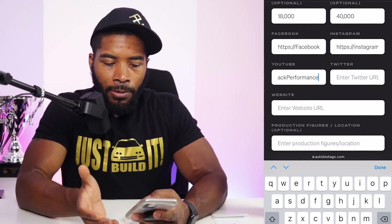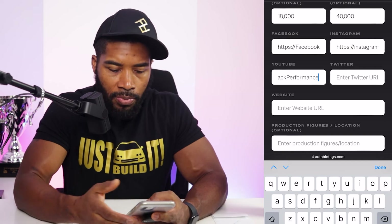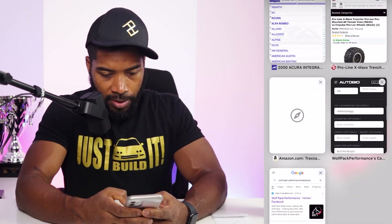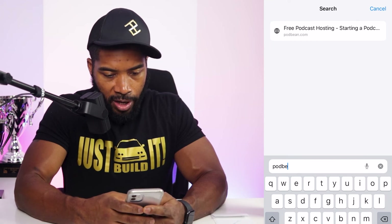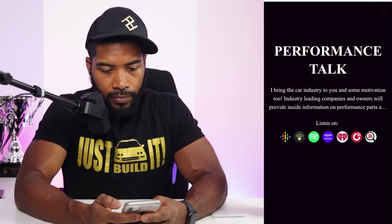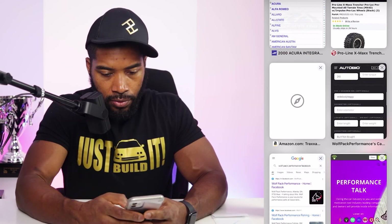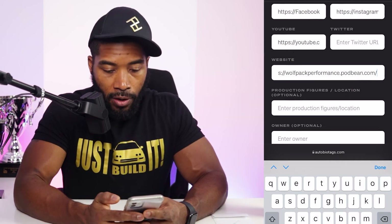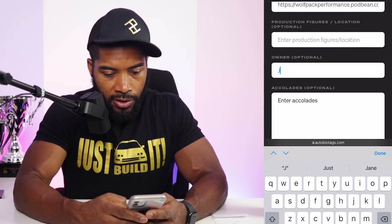This is important: are you using this for business or to connect with car enthusiasts socially? I'm using it to connect with car enthusiasts, so I'll put my Podbean link. I go to Podbean, find Wolfpack Performance — it's podbean.com/performancetalk — copy that URL and go back into Auto Bio Tag setup, placing it in the website field so people can also go to the podcast and we can talk about car things.